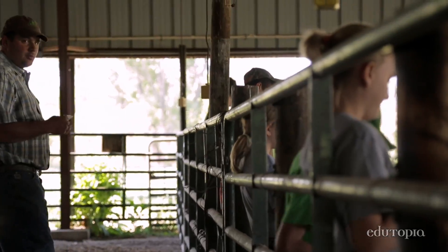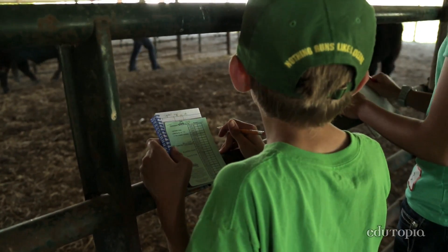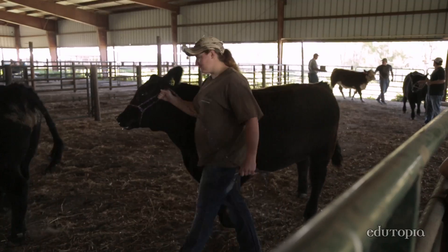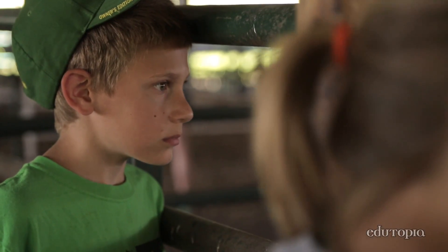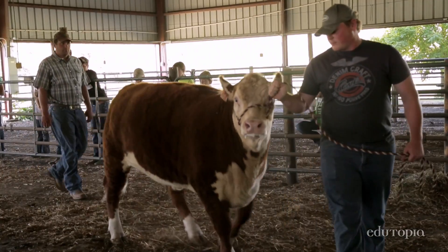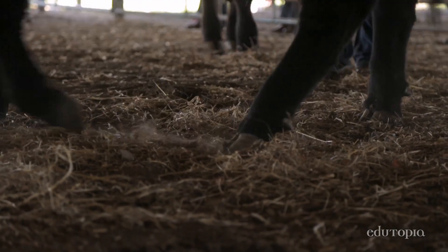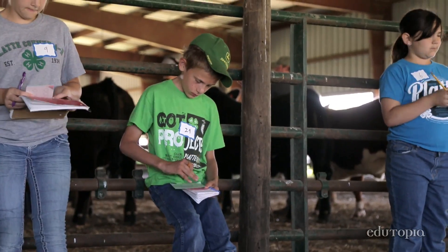Which steer is the Hereford market steer? This is a market steer class, so these guys will be hamburger and steak in a little bit, and so he's evaluating the good structure. He wants good balance and a thickness throughout from his rear all the way to his shoulder. You want a wide back because that's where the main part of your tenderloin, your prime rib — that's where that comes from.